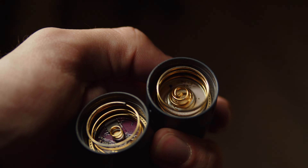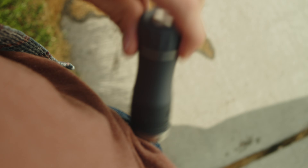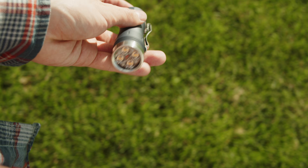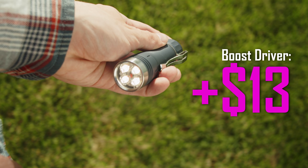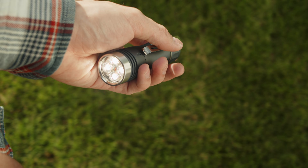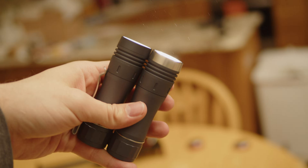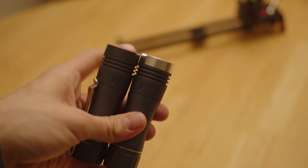As for which one you should buy, that really just depends. I find myself carrying the boost driver more often, as it just offers better efficiency and longer run times. Hank charges an extra $13 for the boost upgrade, which is a great value. However, I do find myself missing the super high turbo on this light, and I think there is a very good reason to opt for the linear model, with its significantly higher max output and better moonlight modes. The linear hot rods are definitely more fun, and at the end of the day, I don't think you can go wrong here.